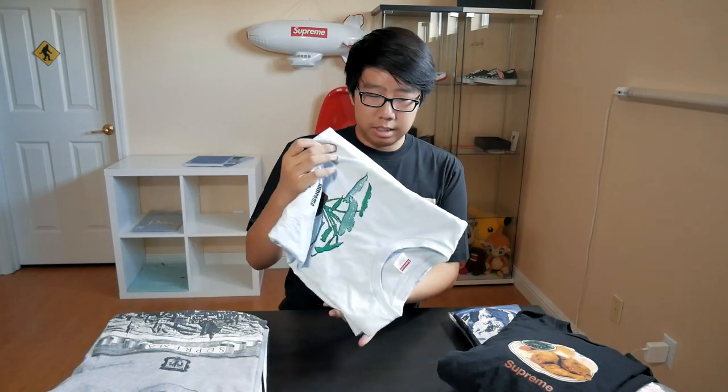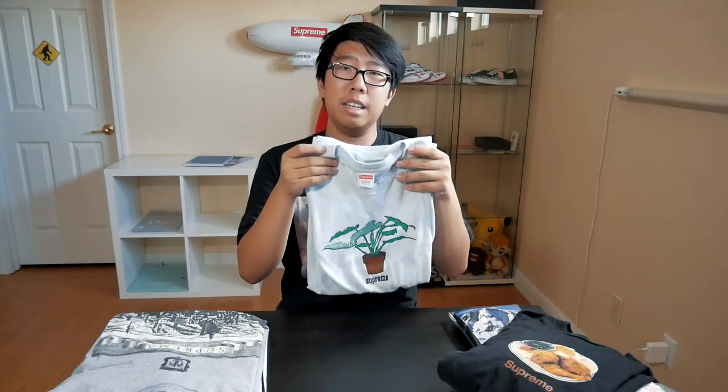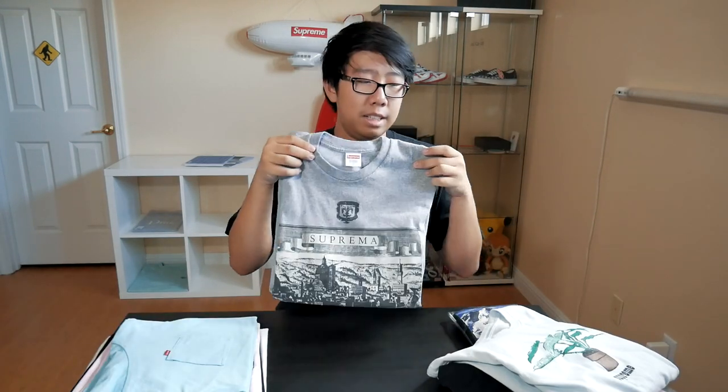The Supreme chicken dinner tee is one of my favorite t-shirts — really basic, has the OG Supreme font and the chicken dinner graphic. One of my most worn t-shirts. The Supreme Plant tee in the pale blue colorway from Fall/Winter 2017. And the Supreme Fiorenza tee — not much to talk about for that one, not too special.